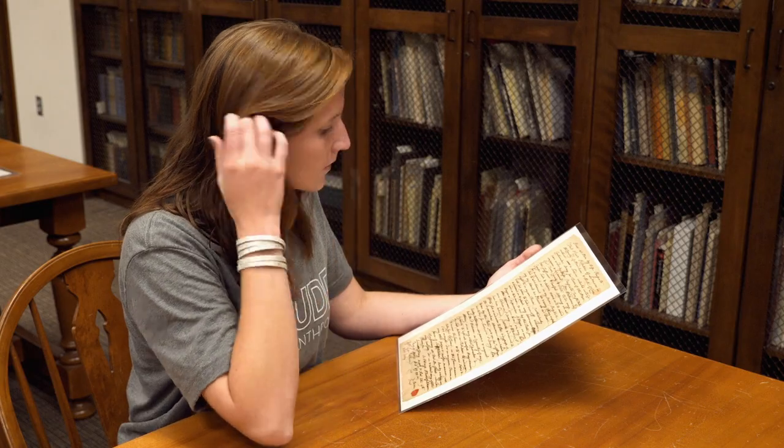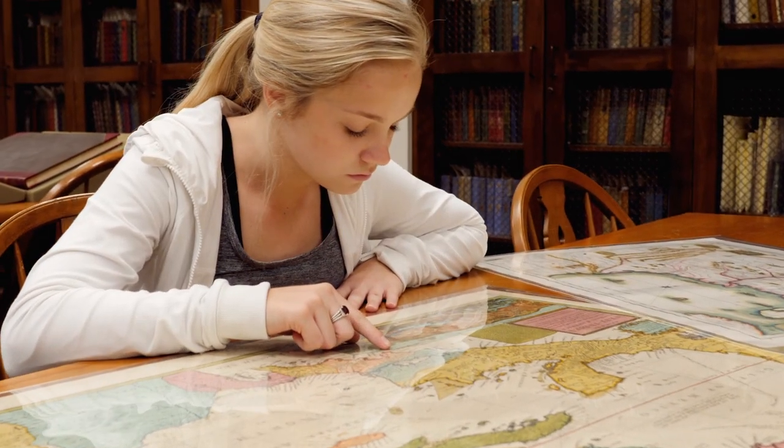Special Collections includes items ranging from rare books to historical manuscripts, maps, and photos.